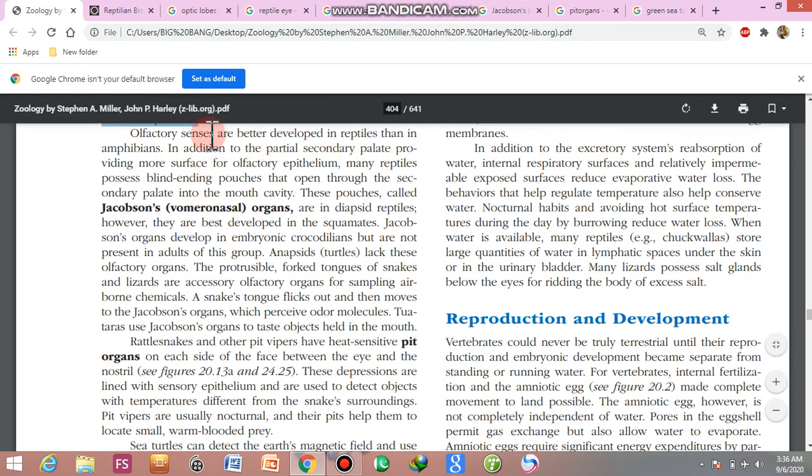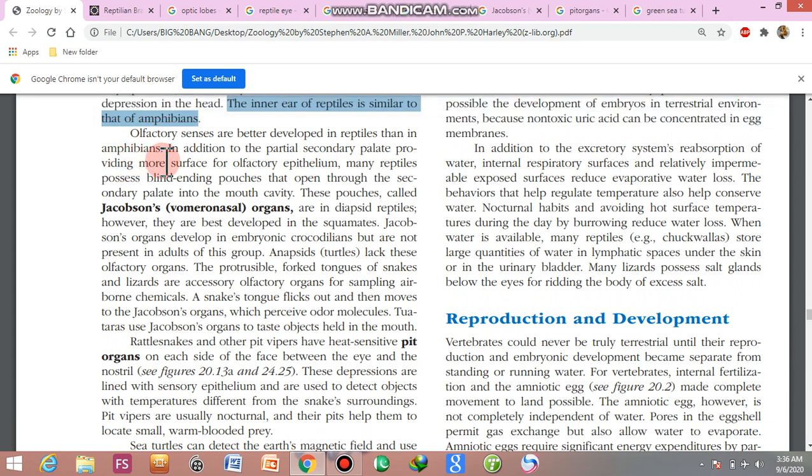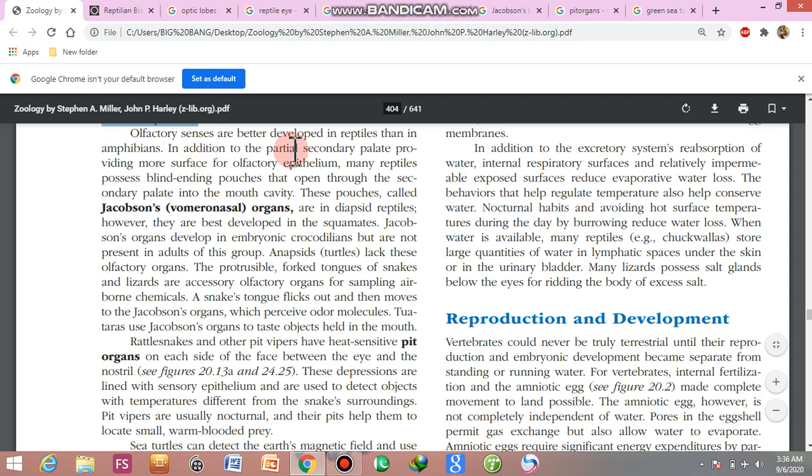Olfactory senses are better in reptiles than in amphibians. In addition to a partial secondary palate providing more surface for olfactory epithelia, many reptiles possess lined pouches that open through the secondary palate into the mouth. These pouches are called vomeronasal organs, or Jacobson's organs. This is also important from an examination point of view.